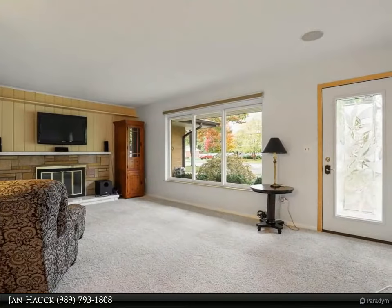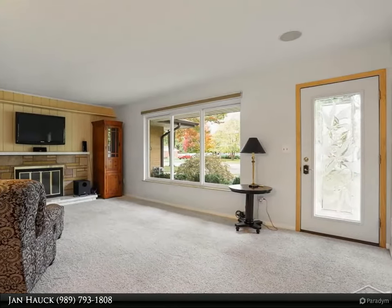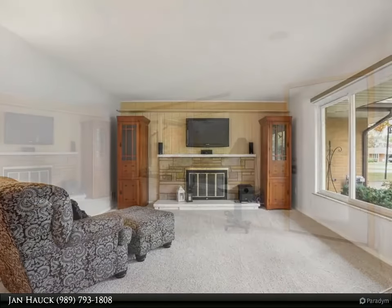The outdoor space provides privacy with a professionally landscaped yard, shed for extra storage, and an attached two-car garage.